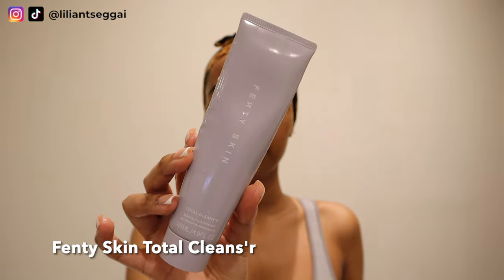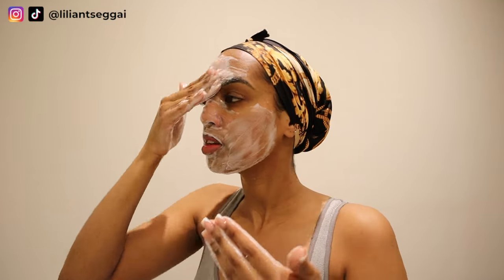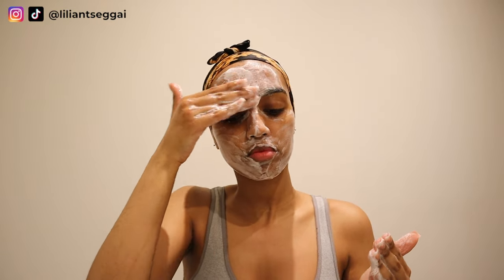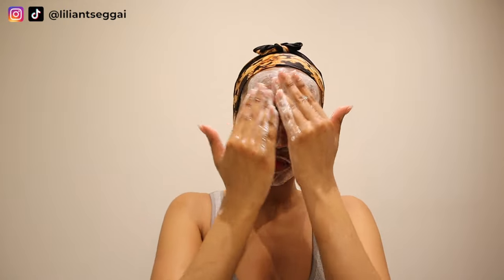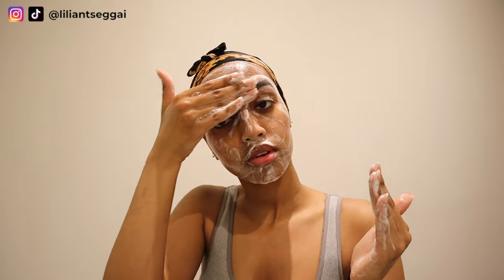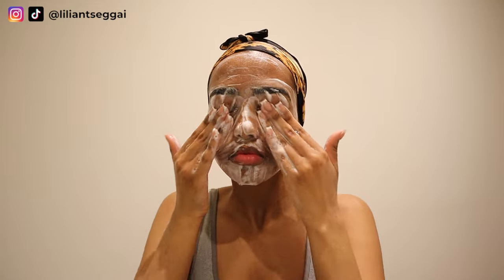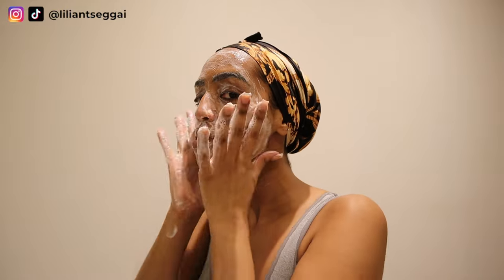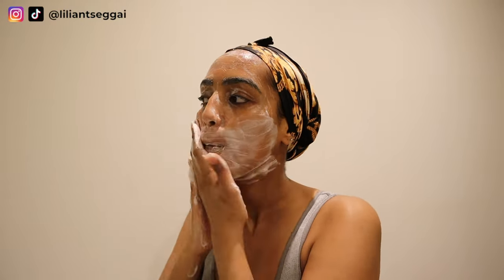I'm starting off with my Fenty Skin cleanser. I like to lather it up in my hands first and then wash my face with the foam. As you can see, I'm really getting in there, focusing a lot on the areas where I break out the most. I make sure to wash my face for about one minute before rinsing it off. I really love this Fenty Skin cleanser because it's super gentle and moisturizing, but it really does get all the makeup and all the dirt off — it really cleans my skin and my pores. You can even remove your makeup with this cleanser, but I like to double cleanse when I'm wearing makeup.